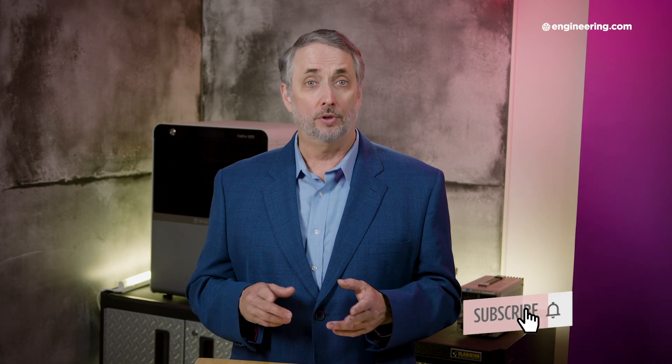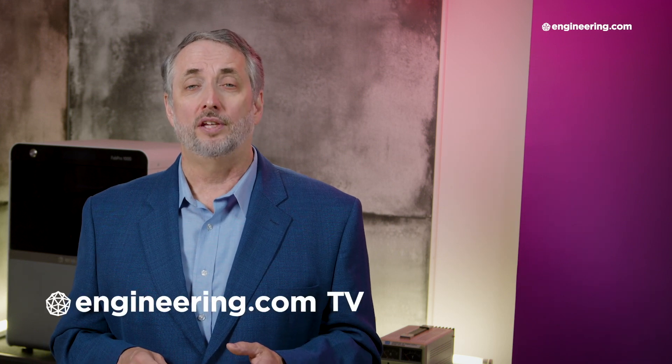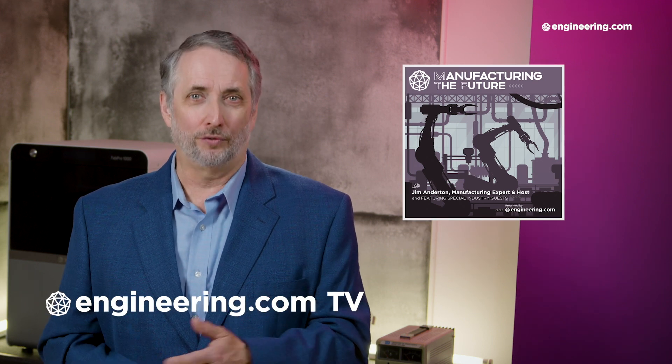Well, that's it for today's episode of End of the Line, brought to you by Engineering.com. If you like this show, be sure to subscribe to our channel and click on the notification bell for our next episode. For our deeper engineering video series for the manufacturing professional, visit Engineering.com TV to watch exclusive shows like Manufacturing the Future, not found here on our YouTube channel. The link is in the description below. Thanks for watching.